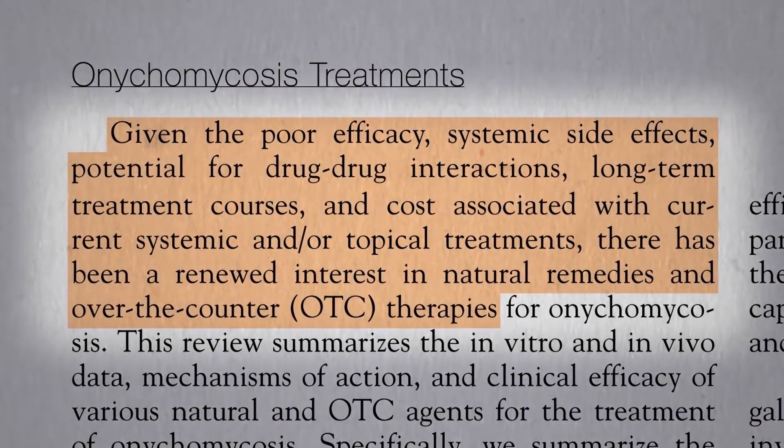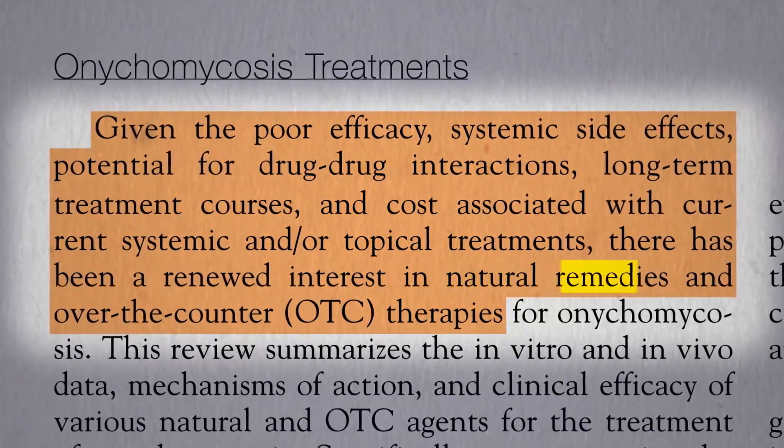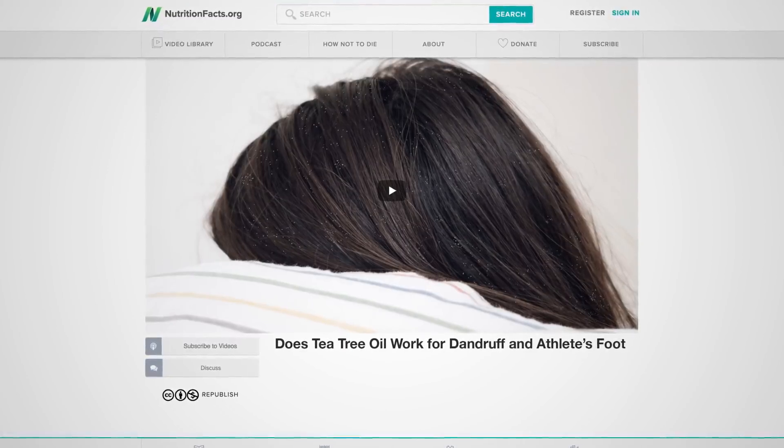Given all the problems with a lot of prescription antifungals, there has been renewed interest in natural remedies. If tea tree oil can affect athlete's foot and dendritic fungus, what about nail fungus?